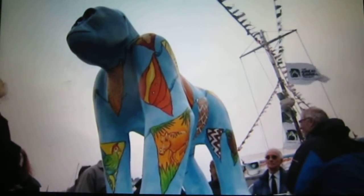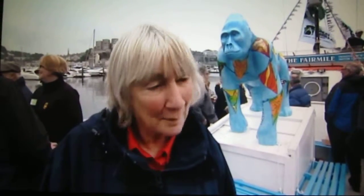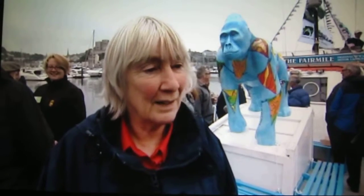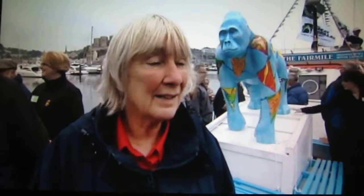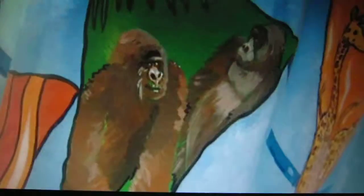This is the only gorilla to have been painted so far, by artist Sue Misselbrook. This is Herbert — he's my celebration gorilla. During the course of this year, I was asked to paint one of the gorillas, and I opted for two significant things which happened this year: one which was the weather, and then what was chosen for celebration.